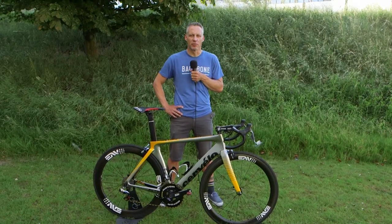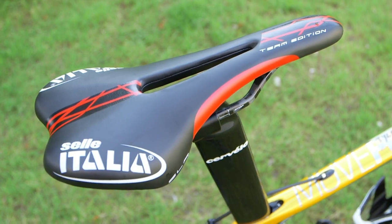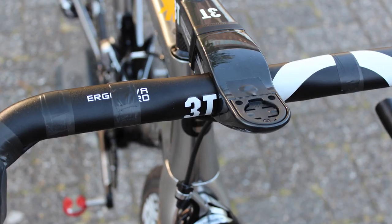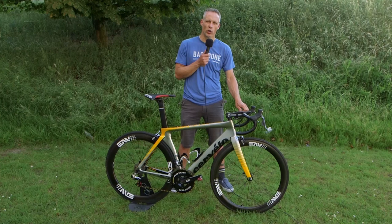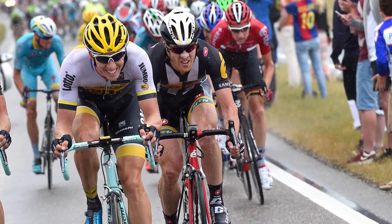Tyler's contact points to the bike: Speedplay pedals, Selle Italia SLR saddle, and a 3T Ergonova Pro bar at 42 width. Tyler will be holding on to these tight bikes at the fast flat finishes, hoping for a sprint win at the Tour de France.